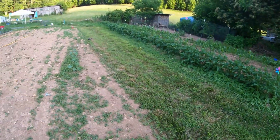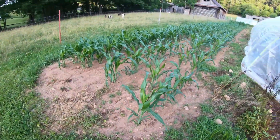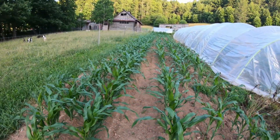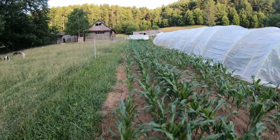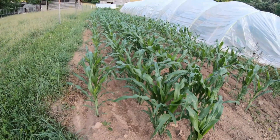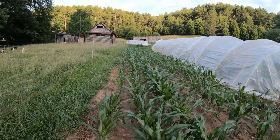There's one of our rows of taters, and there's some of our corn. Here's our other corn patch — it's doing pretty good.